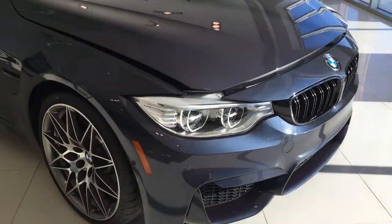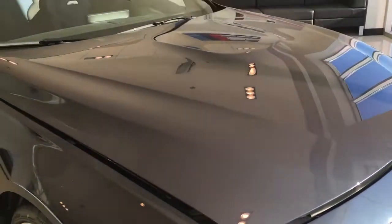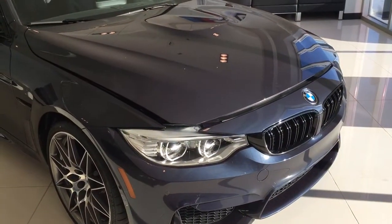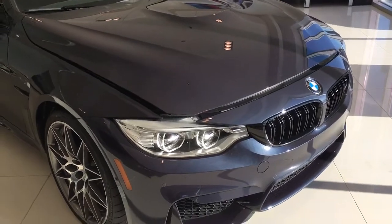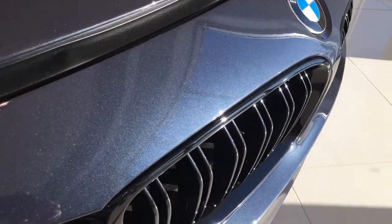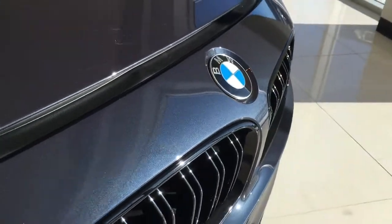Taking a look first off at the color — this is called Macau Blue, and this pays homage back to the original BMW E30 M3 Evolution. What that means is that it only came in this color when it came out. Very stunning.